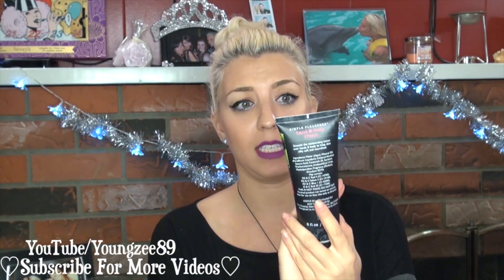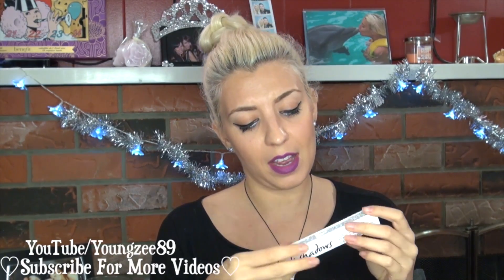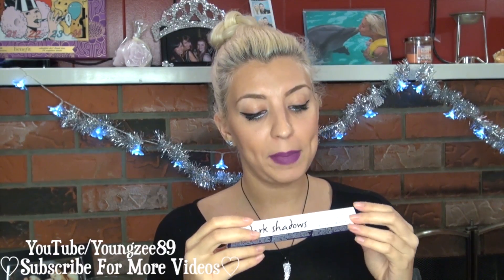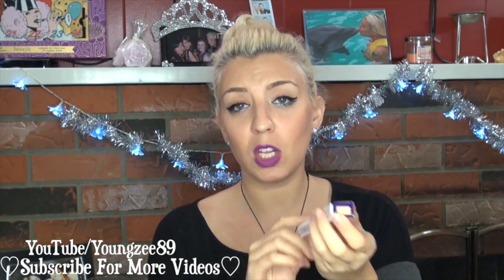The next item in here is like a full-size Vanilla Bloom hand and body cream by Simple Pleasures — this is a huge thing. Next I got this complexion enhancer by No Dark Shadows. I have no idea what this is, but it says it conceals imperfections and dark under-eye circles, highlights, has medium coverage, and it's silky, light, blendable, and moisturizing. This is pretty cool, and it's in the color Wow.